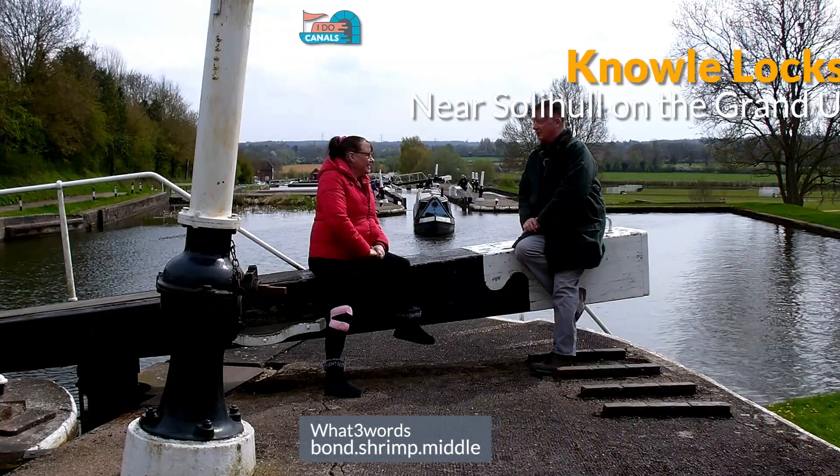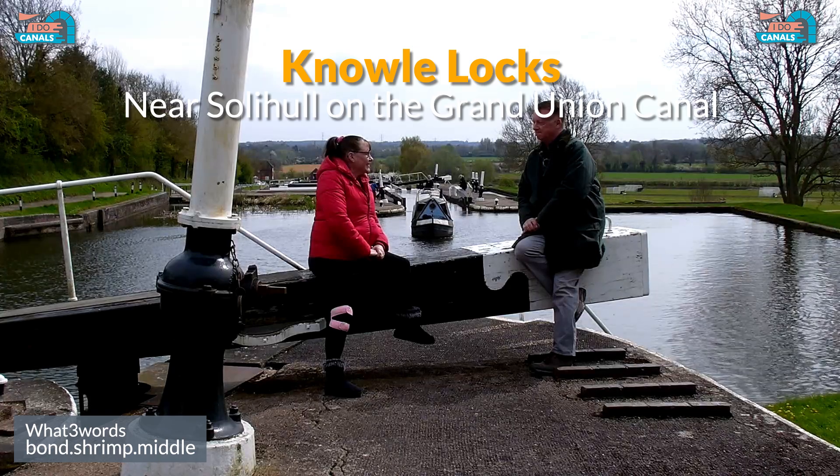Hi, it's Karen from IB Canals. Good to have you back. You missed it last week, didn't you? Glad to be back. It was good though, last week. We got all the text done in one shot.